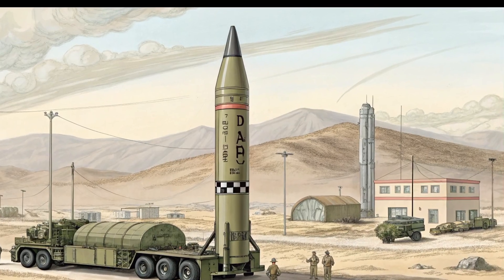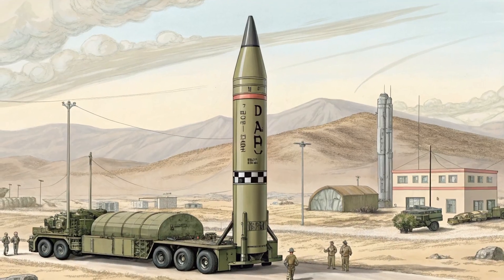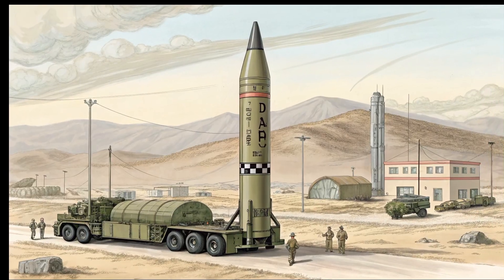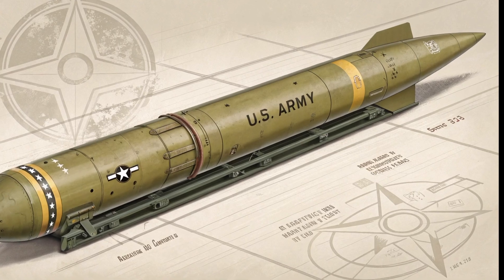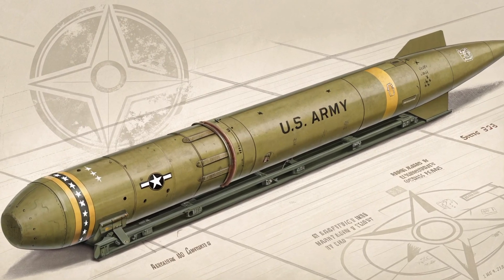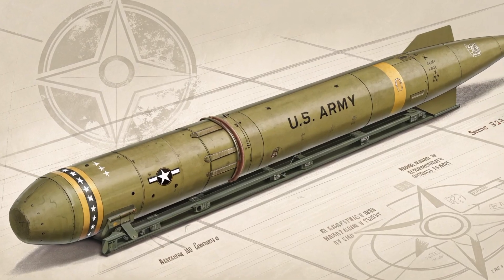One of the key features of the Tomahawk missile is its low-altitude, terrain-hugging flight. It uses a combination of GPS, inertial navigation, and terrain contour matching systems to guide itself through enemy territory undetected. This allows it to fly under radar and deliver a surprise strike on high-value targets.